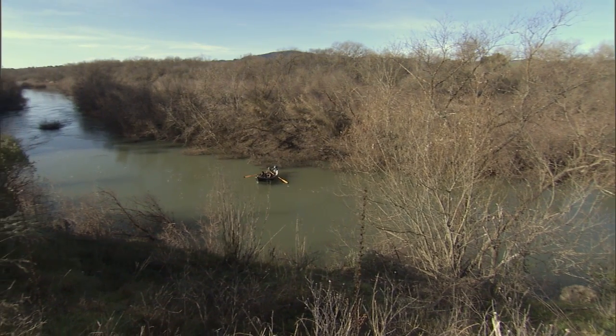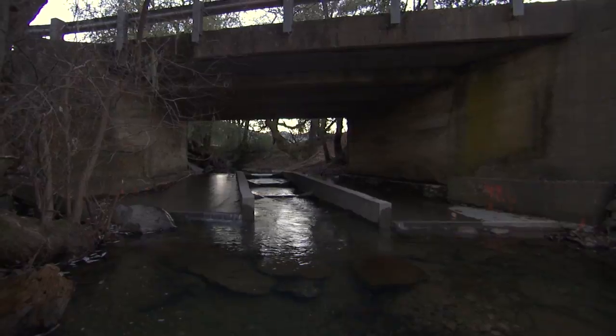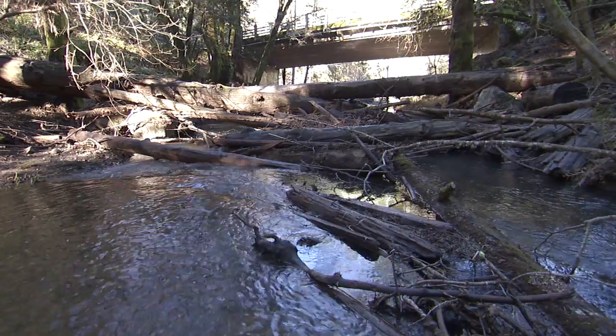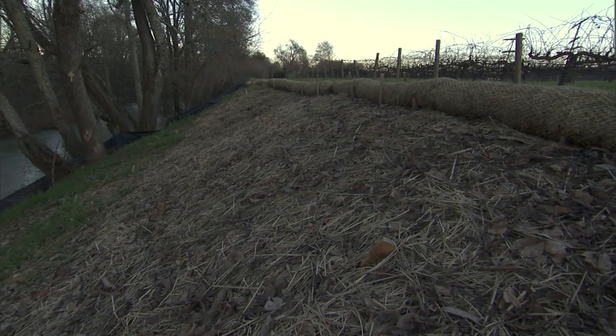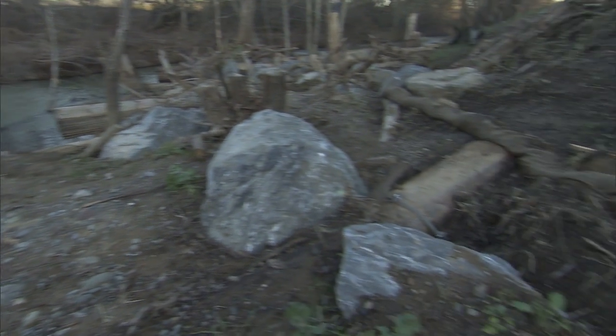NOAA is involved in various restoration projects throughout the Russian River. The types of projects that we're involved in are fish passage, habitat restoration for in-stream complexity, repairing projects to reduce temperature, erosion control, and projects to reduce stream flow velocity.